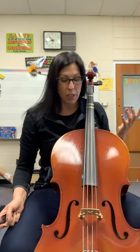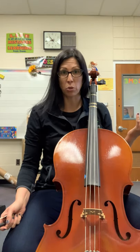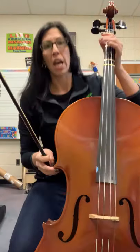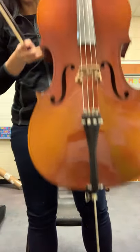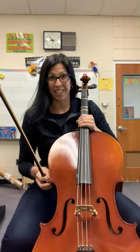This is the cello. It is one of the largest string instruments that we have, and because it is one of the larger ones, it does sound a lot lower. This is a unique instrument in that it rests on the floor with an end pin, and you have to sit to play it.